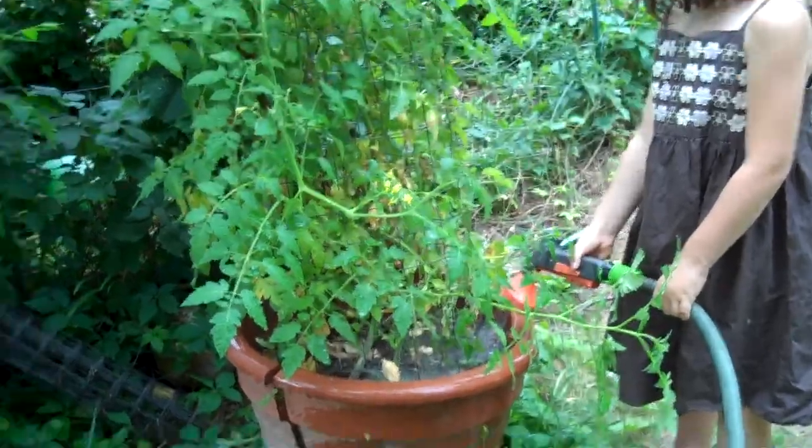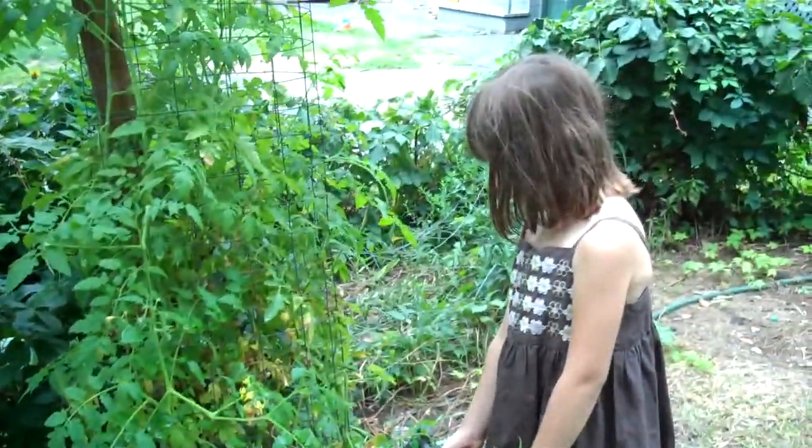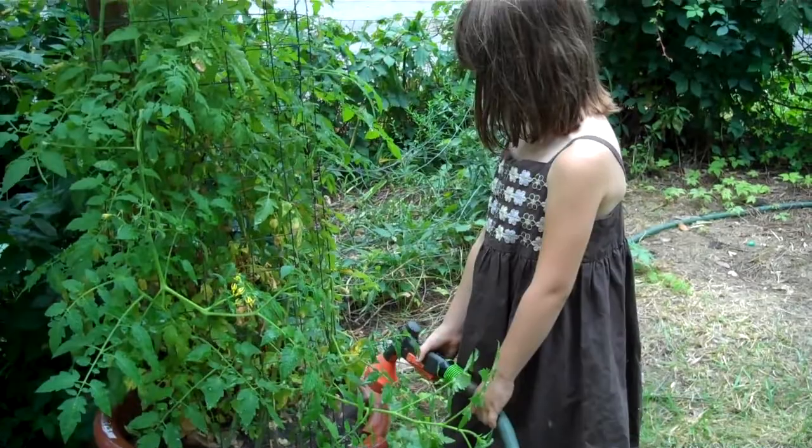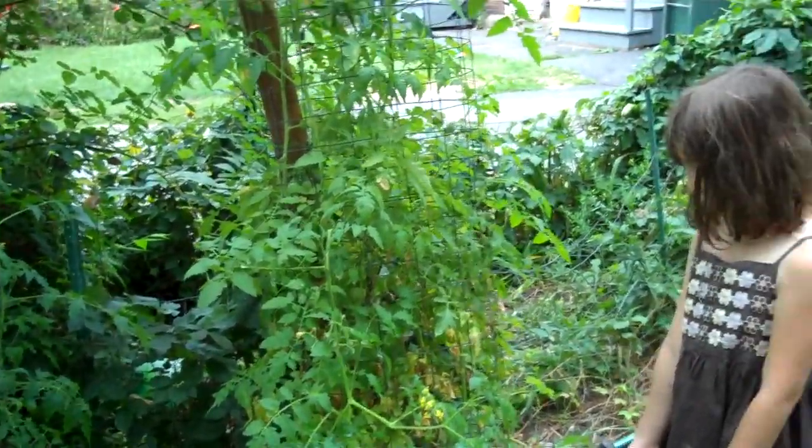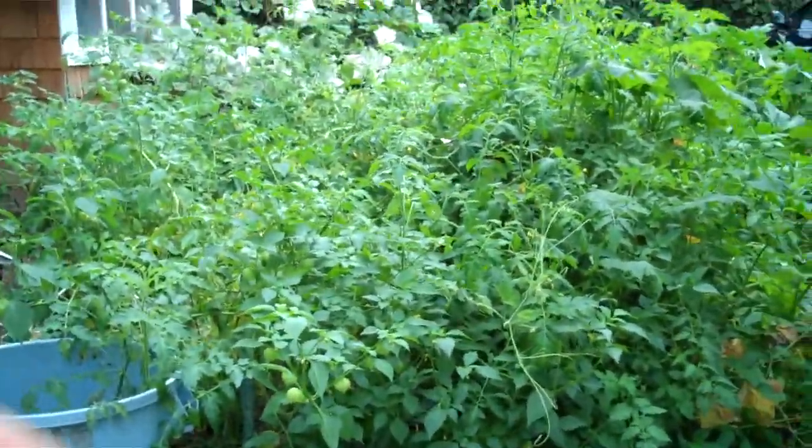We just came back from a week away and we haven't watered the tomato garden while we were gone. It might have rained once or twice, but not loads. And the garden is still ginormous.